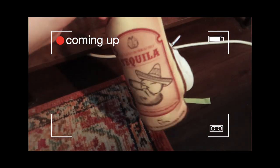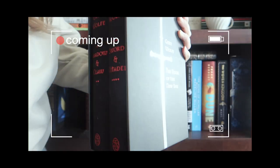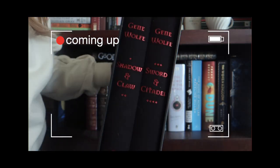First and foremost, we have Kaz's tequila bottle. Has my long-anticipated Hades Town sweatshirt arrived? These were sent to me by my insanely amazing patrons.